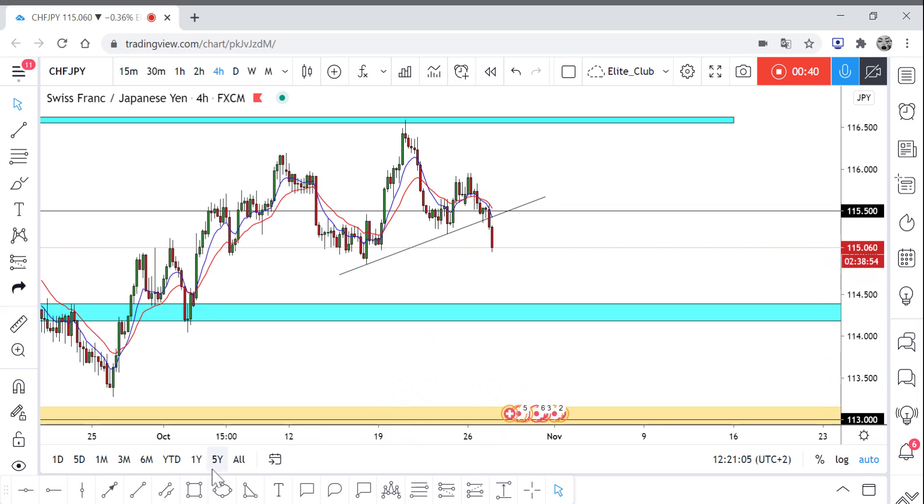What we can do now is wait for the price to come back again from the current price and retest the neckline. It will also be retesting 115.500, which is a pretty strong area for CHF/JPY, especially on the daily time frame.